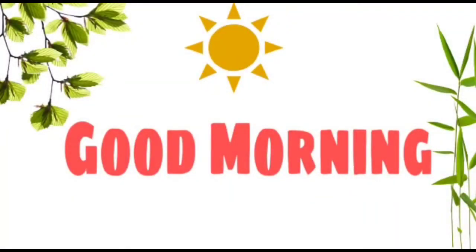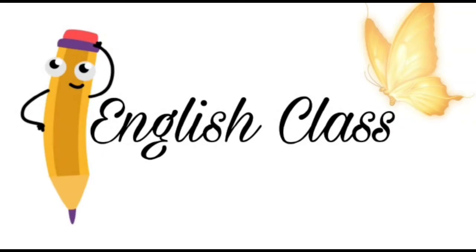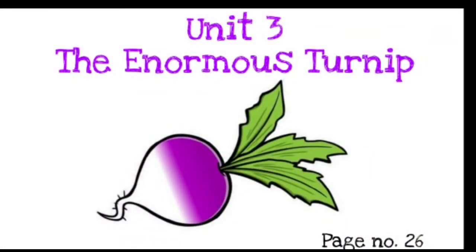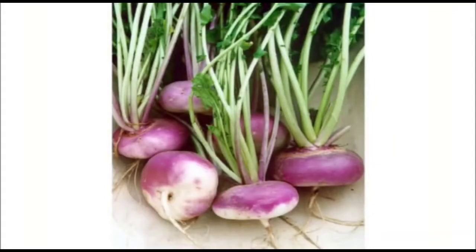Good morning children, let's start our English class. Today we are going to study a new chapter from our Marigold book — Unit 3: The Enormous Turnip. Please open page number 26 of your Marigold book. So let's start.